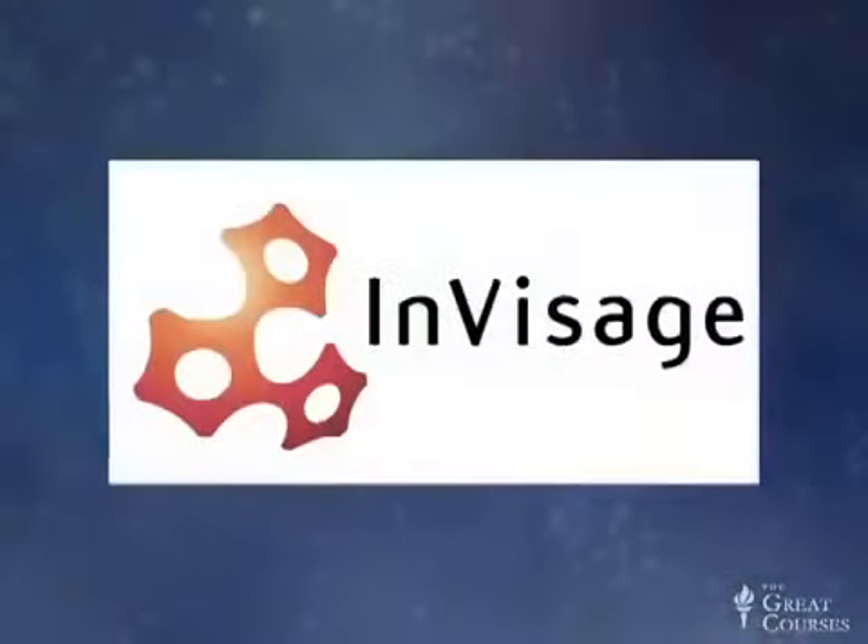These are two examples from my own experience of how academic nanomaterials research can get commercialized. I think they're representative of how discoveries move out of academic labs and eventually get turned into products. Now I'm going to hand things over to Ted, who will tell you about a few experiences he's had commercializing nanotechnology research and about other aspects of how nanotechnology research gets done.